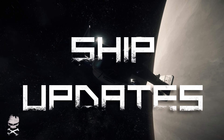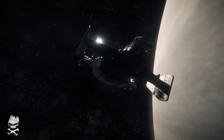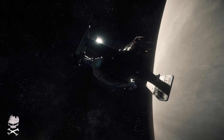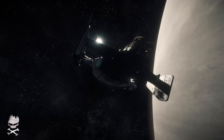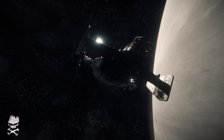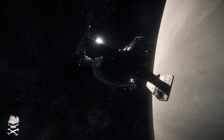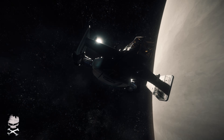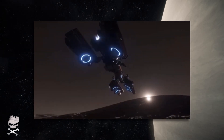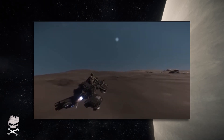Hey everybody, this is Minion Soldier and this is Ship Updates. I've run into a bit of a scheduling problem today, so this episode is probably going to be a little late this evening. We got great information on ATV today. On ATV we saw a whole bunch of new footage of the Drake Dragonfly flying around on a planet's surface — just great stuff — and I highly recommend you watch it. I'll put the link in the description below.